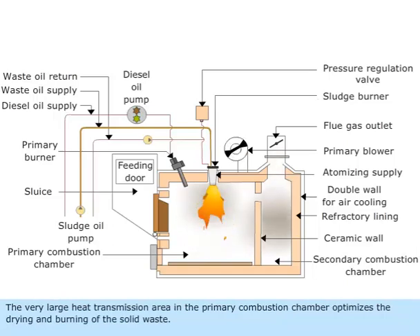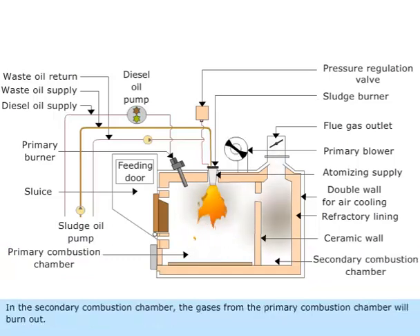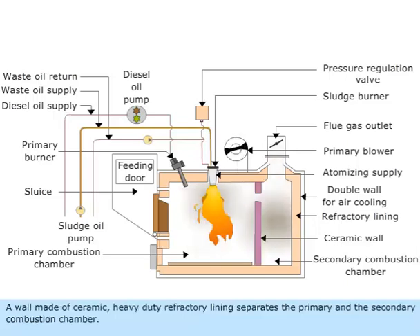The very large heat transmission area in the primary combustion chamber optimizes the drying and burning of the solid waste. In the secondary combustion chamber, the gases from the primary combustion chamber will burn out. A wall made of ceramic, heavy-duty refractory lining separates the primary and the secondary combustion chamber.